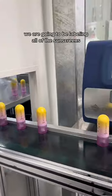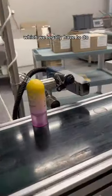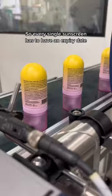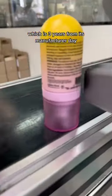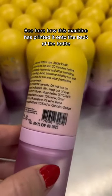Now in this other room, we are going to be labeling all of the sunscreens with the expiry and the batch number, which we legally have to do. So every single sunscreen has to have an expiry date, which is three years from its manufacturer date. You can hear how this machine has printed it onto the back of the bottle.